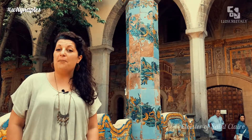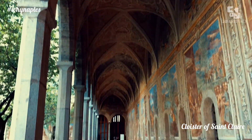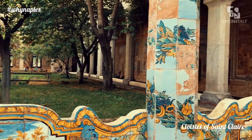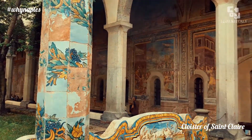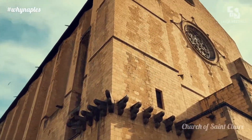Let's start with the amazing cloister of St. Clair. Let's go.